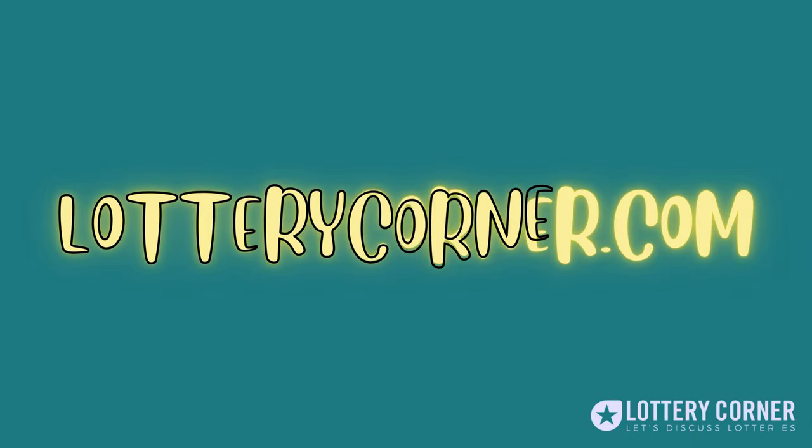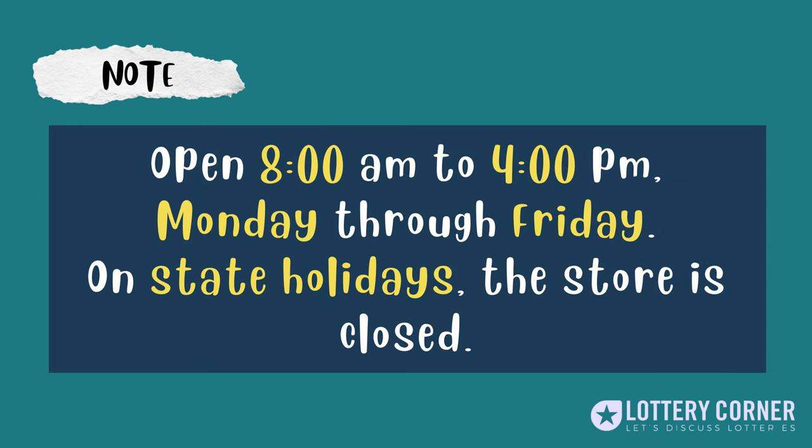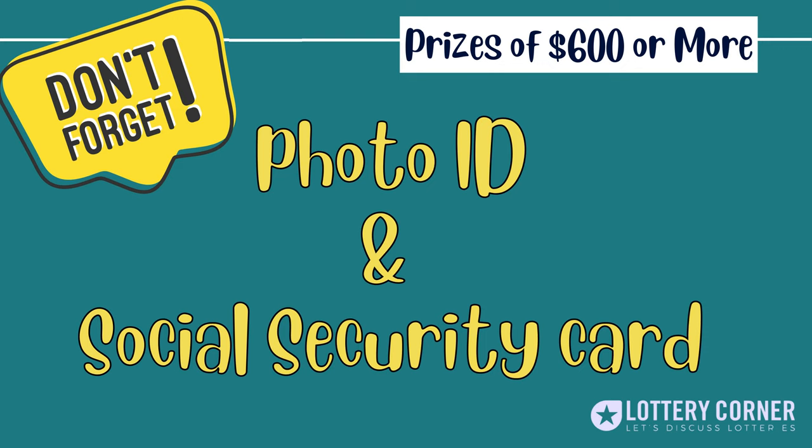The claim forms are available on our website lotterycorner.com or at the Delaware official website. Please note that the Delaware Lottery Claims Centers are available from 8 a.m. to 4 p.m., Monday to Friday. If you want to claim your winnings at a Delaware Lottery Claims Center, don't forget to bring your photo ID with your name and address, and a social security card.